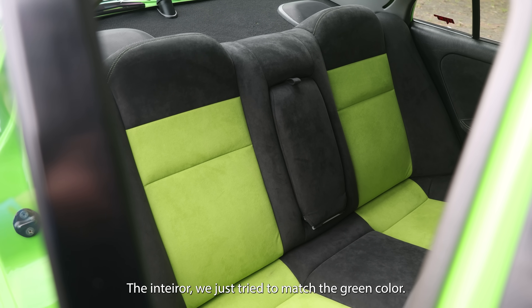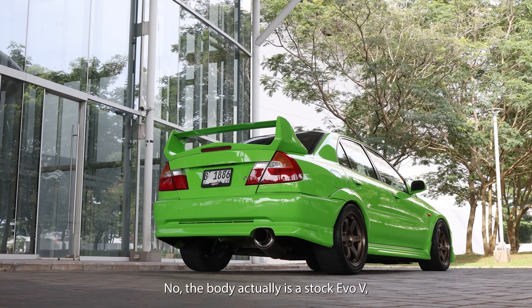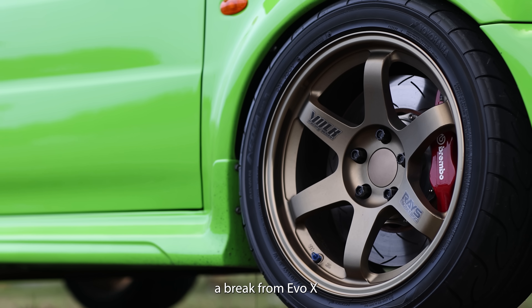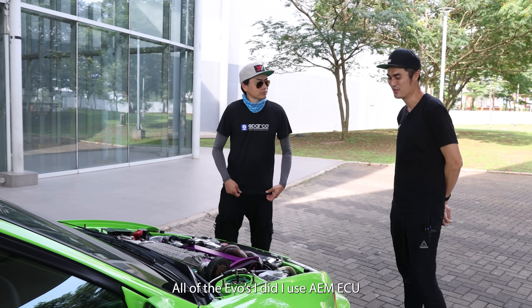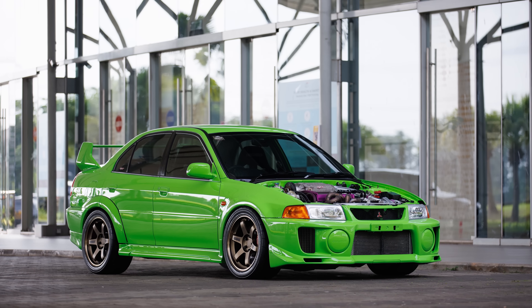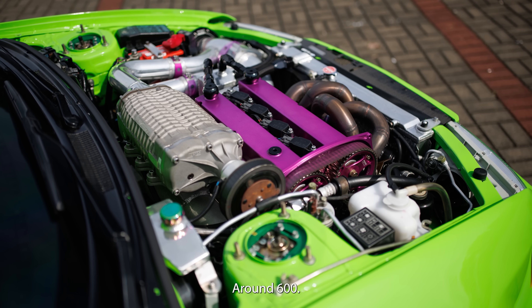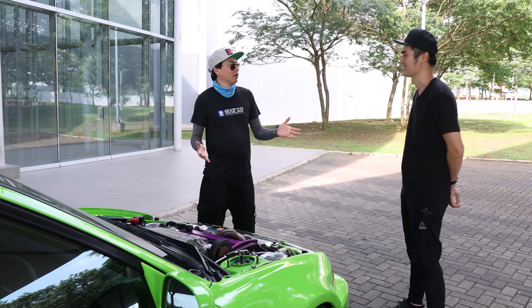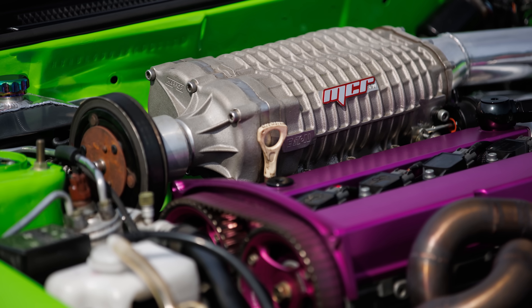The interior we just tried to match the green color — originally a black SR7. The body is stock EVO 5. The brakes are from an EVO 10, which is big for this car. For the ECU, I use AEM Infinity on all the EVOs I build — it works good for me. On this setup it's running pump gas, making around 600 horsepower. It's not really about the peak power — with race gas you could make more — but it's about the instant response compared to just running a big turbo.